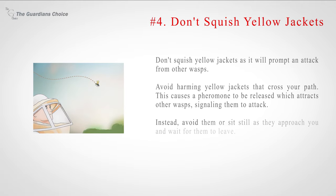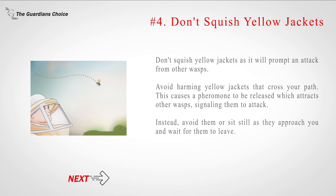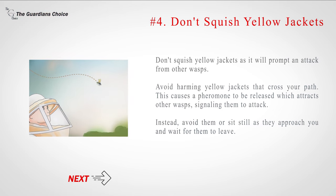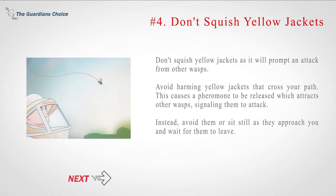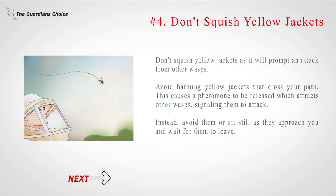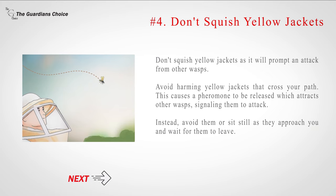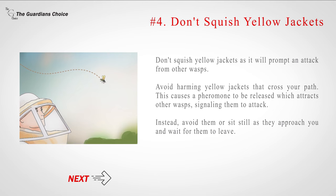Number 4: Don't squish yellow jackets. Don't squish yellow jackets, as it will prompt an attack from other wasps. Avoid harming yellow jackets that cross your path. This causes a pheromone to be released which attracts other wasps, signaling them to attack. Instead, avoid them or sit still as they approach you and wait for them to leave.